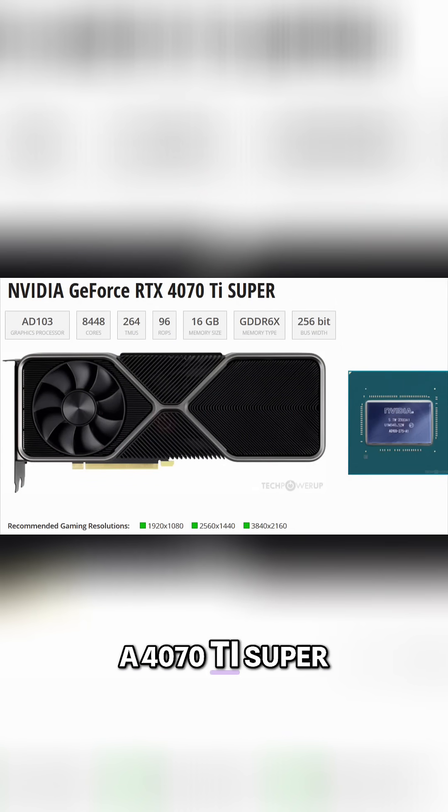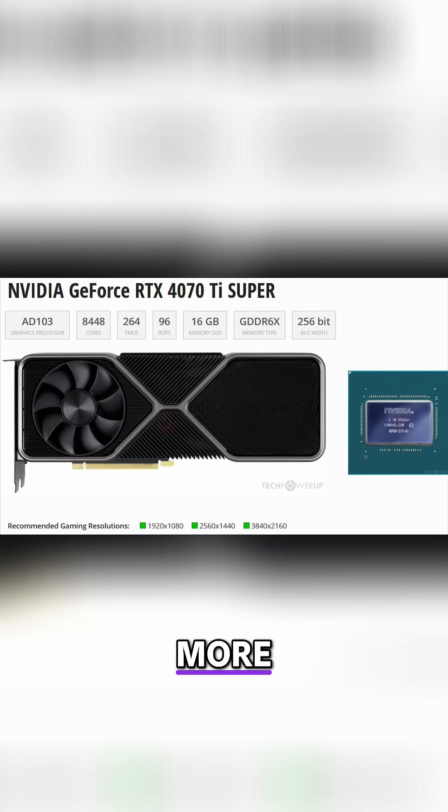Comparing those numbers to the 4070 Ti Super, we're looking at an increase of just 6% on shader count and also 15W more. I'm really hoping that Nvidia has a last-minute...